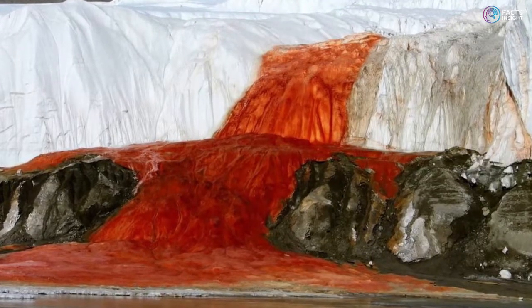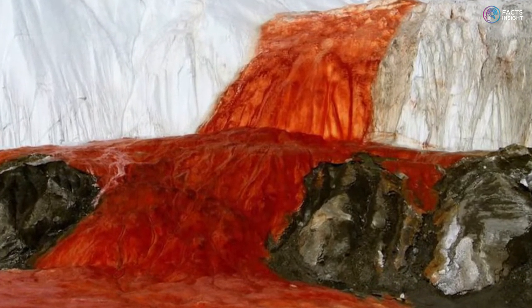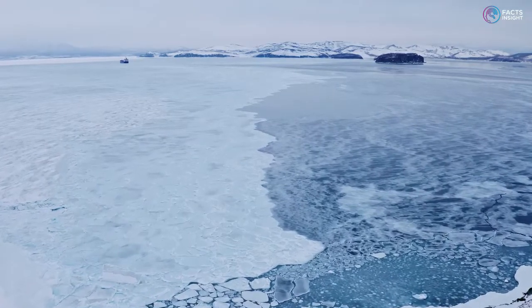The outpour from Blood Falls may serve as a time capsule from a period when our world was quite different from how it is now, because the water has been trapped beneath the glacier for millions of years.